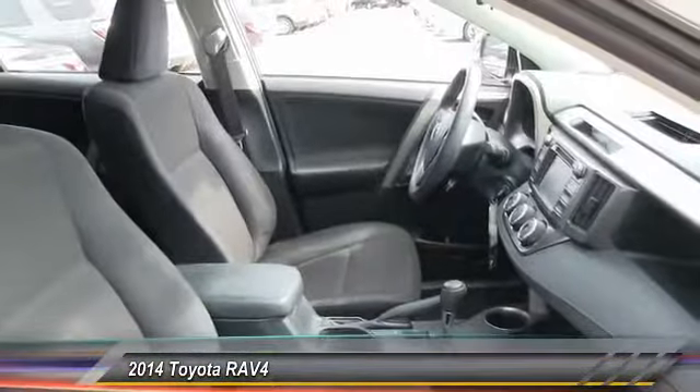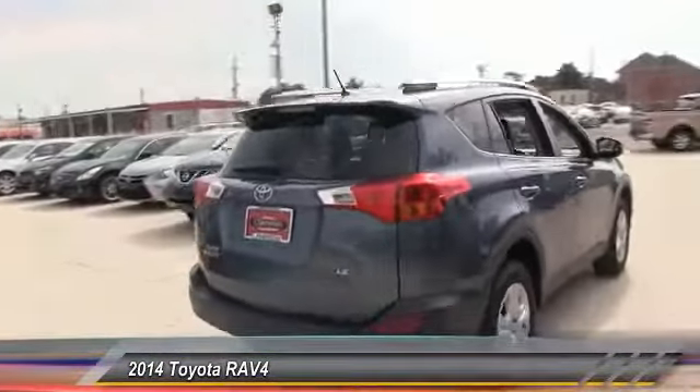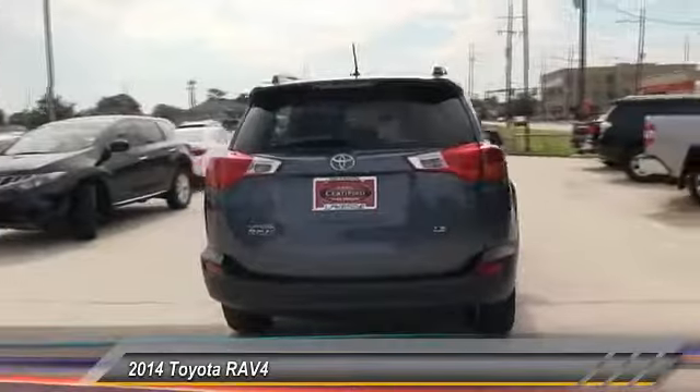This vehicle has less than 25,000 miles. Here are some of this vehicle's great options: stability control, traction control, anti-lock braking system, steering wheel audio controls, backup camera.